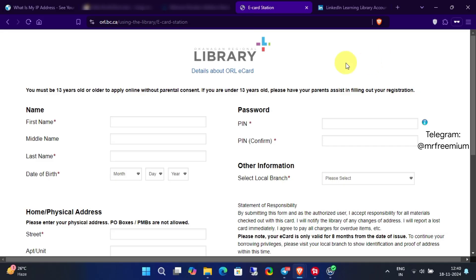In this video, I'll show you how to get a free LinkedIn library card and access all the premium courses on LinkedIn Learning. Plus, you'll even receive a certificate after completing the courses.